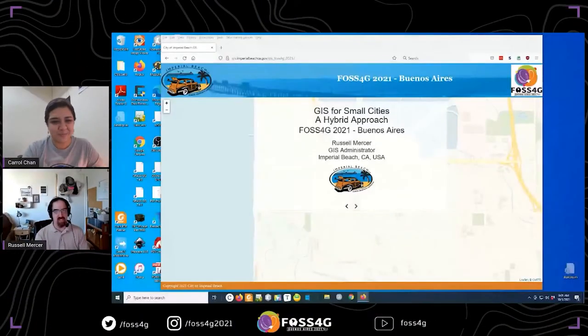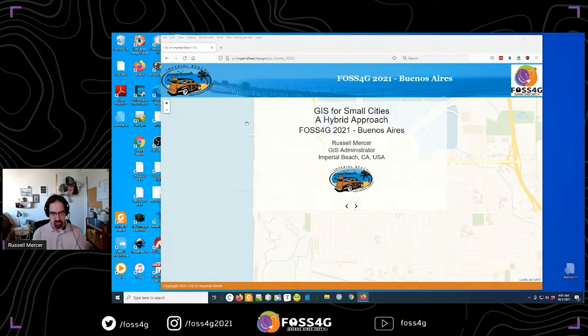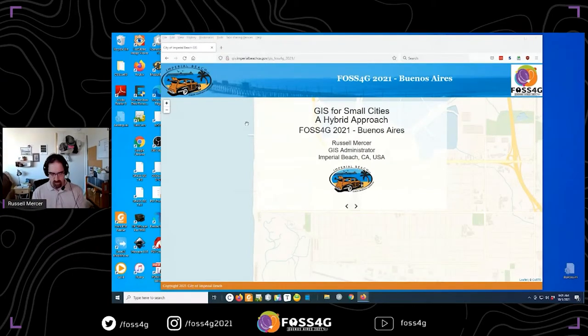Welcome, Russell. Thanks, Carol, great introduction. Good morning, good afternoon, and good evening to everybody wherever you might happen to be. It's amazing that we're all able to be on this platform from wherever in the world.